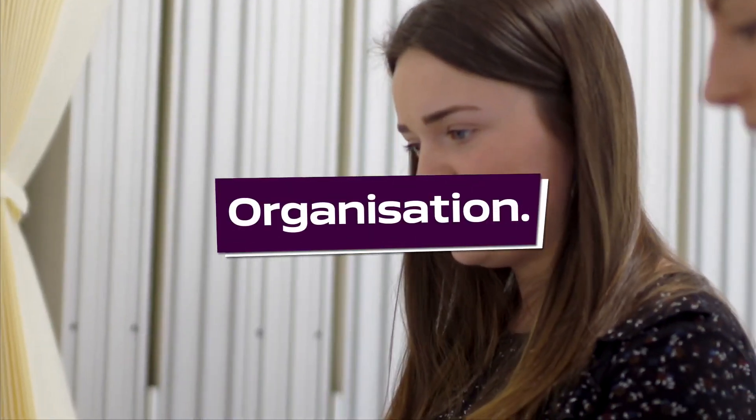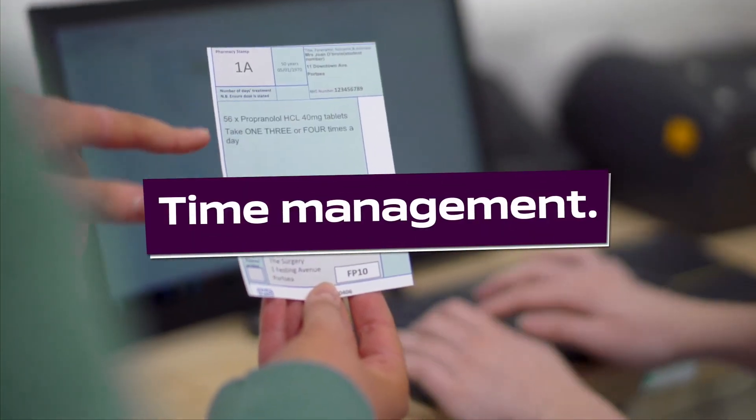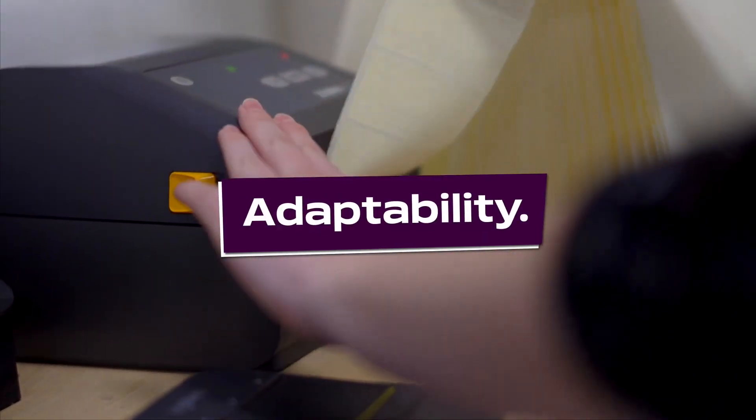Three qualities a student needs to succeed on the course would be organisation, time management, and being able to adapt to different scenarios.